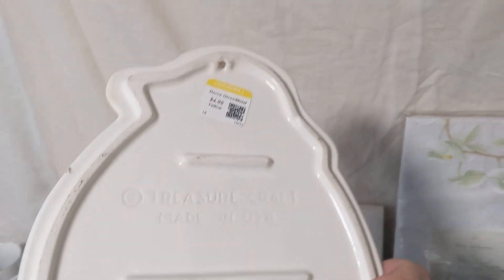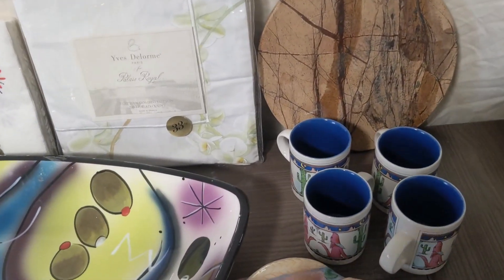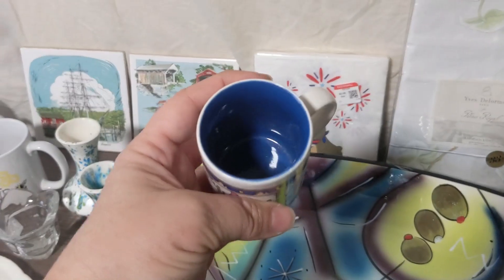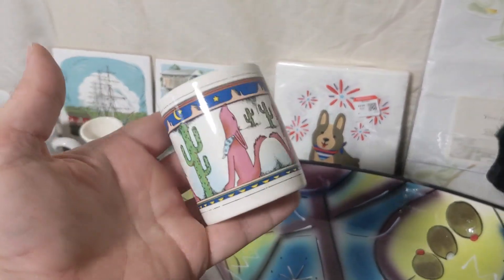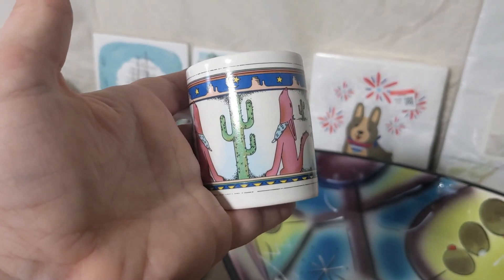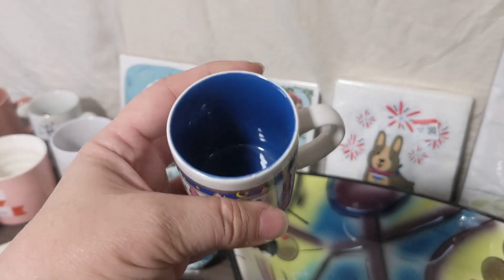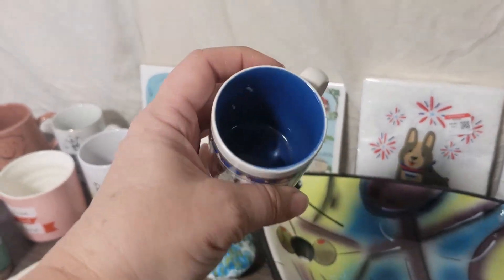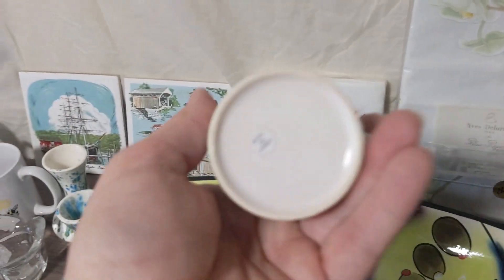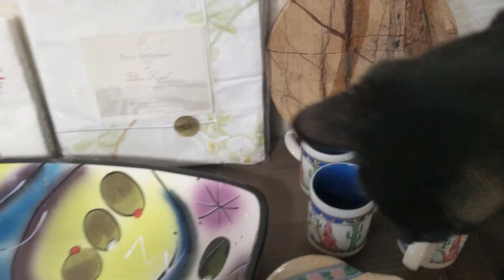The next thing I got was this Treasure Craft rabbit slash Easter bunny plate — or you can hang it on your wall too, I believe. And then there were eight of these Demi Tasse mugs made in Korea; I decided to pick up four of them. I know that's a vintage design. I could not figure out much more on the artist or origin of the design, but just a nice Southwest vintage design. Got them for 99 cents each, and I'll probably put them on eBay.